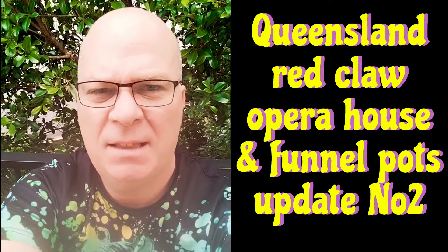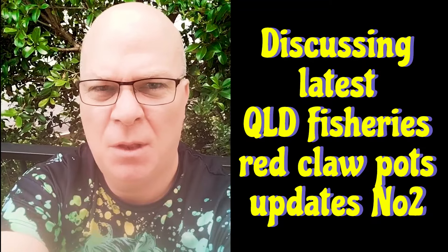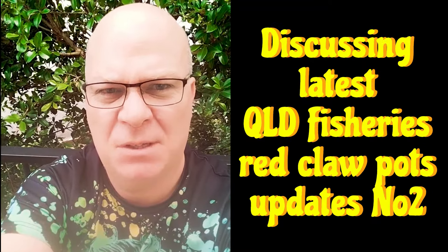Welcome to Fishing with Steve D. Today we're diving into everything Red Claw Yabby Fishing in Queensland with the new update proposals from Queensland Fisheries, starting right now.